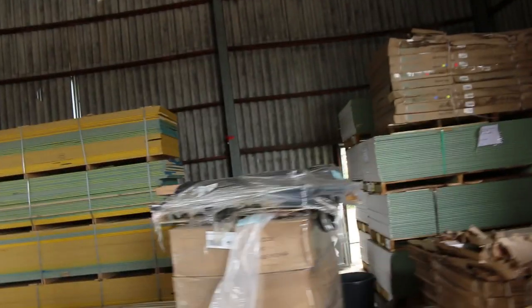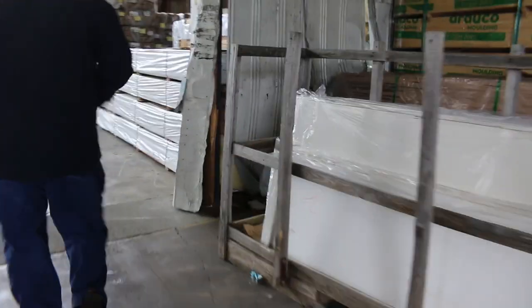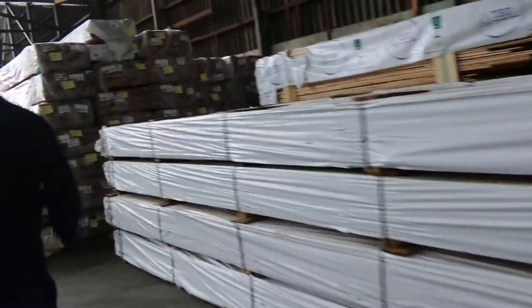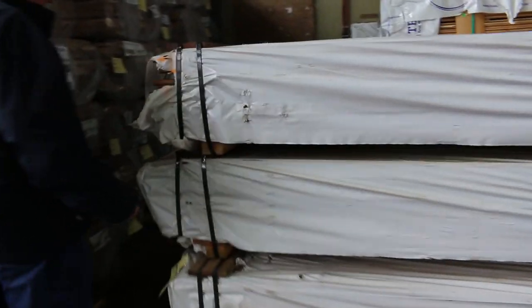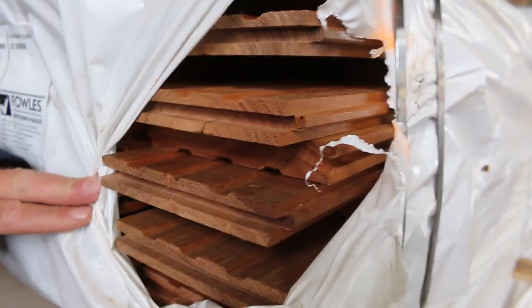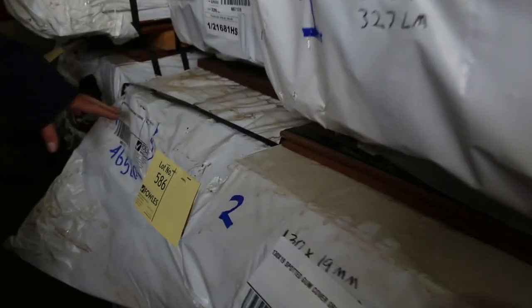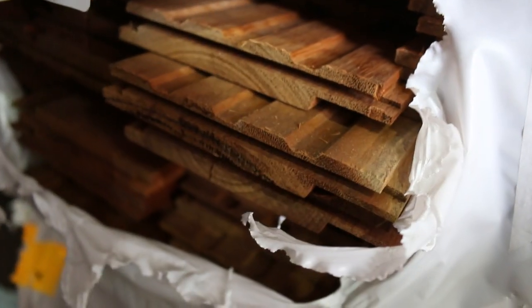Inside now. We've got a bit of spotted gum cover grade flooring just come in here — about half a dozen packs of the 130x19. Also some 80x19 there as well. In behind there, some of the shiplap cladding in the spotted gum as well.